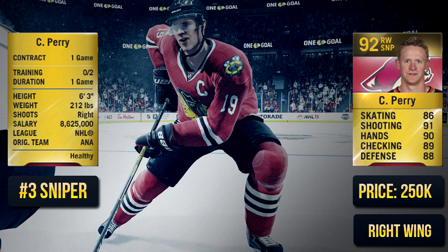The number three sniper is Cory Parrott — 92 overall, 250,000 coins. Sort of like John Tavares, but he's a bit more physical and I think his hands are a bit better. They're both in the same range — pretty slow. He might be a little bit faster than Tavares, but they're both complete snipers.